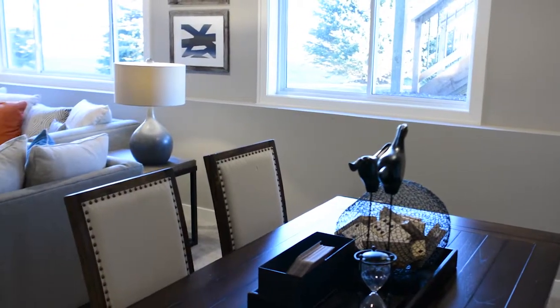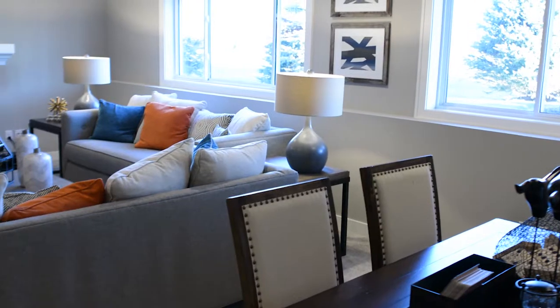The lower level is fully finished with a gathering room, second gas fireplace, additional bedroom, and bathroom.